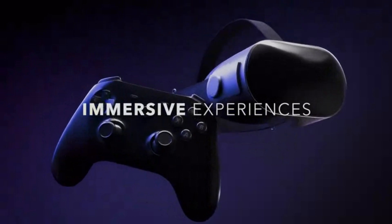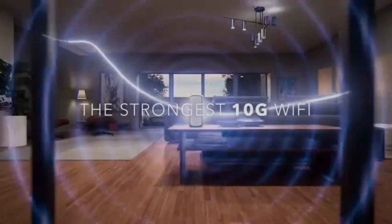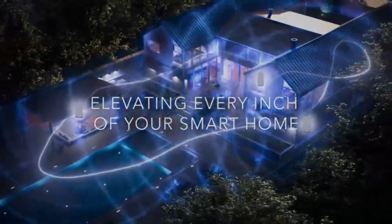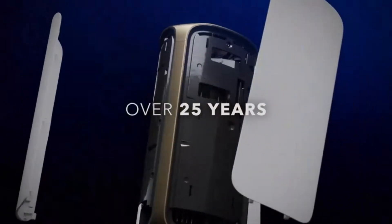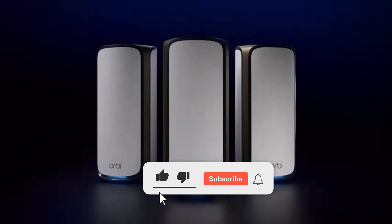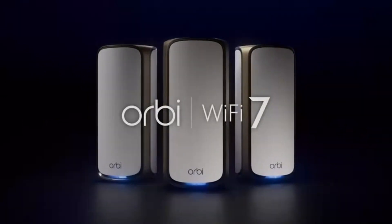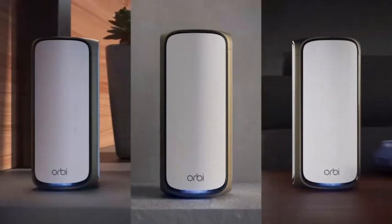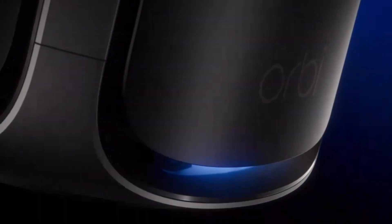With Wi-Fi 7 technology, you're getting 2.4x faster speeds than Wi-Fi 6, and the best part? It's fully backward compatible, so all your older devices still connect effortlessly. Unlike standard routers, Orbi's patented Quad-Band technology with enhanced dedicated backhaul keeps every device running at full speed — no more congestion, no more slowdowns. The 10 gig internet port ensures you're future-proofed, delivering the fastest speeds from fiber or multi-gig cable providers.